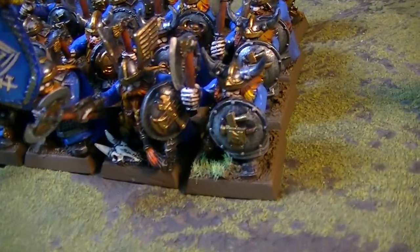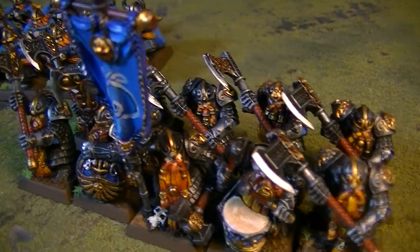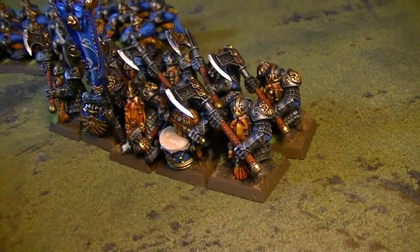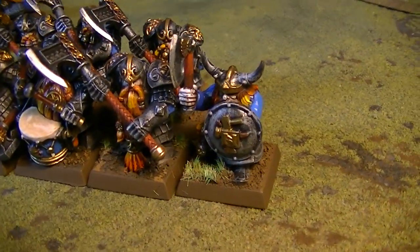So here are the old dwarf models, and here are the new ones. They're exquisitely sculpted, they're so nice. Let's just do a side-by-side comparison here — that's the difference.